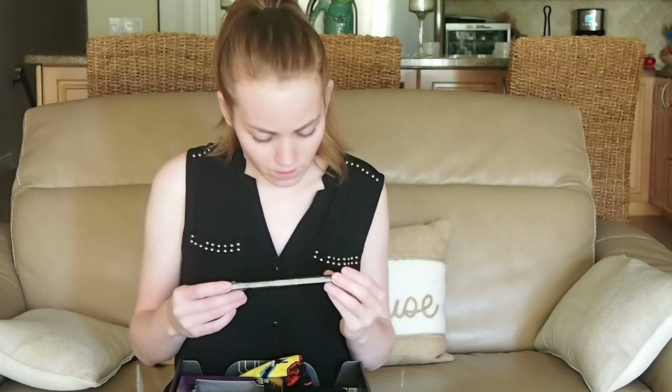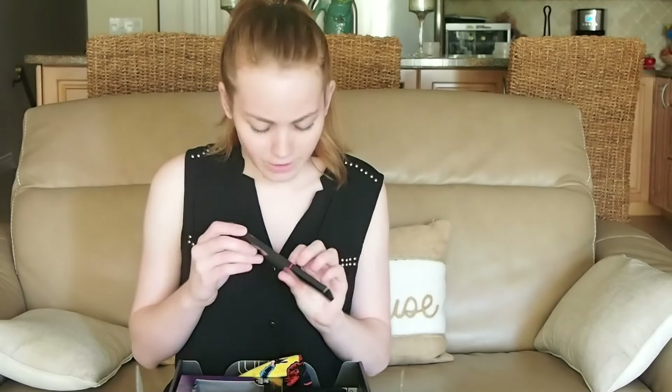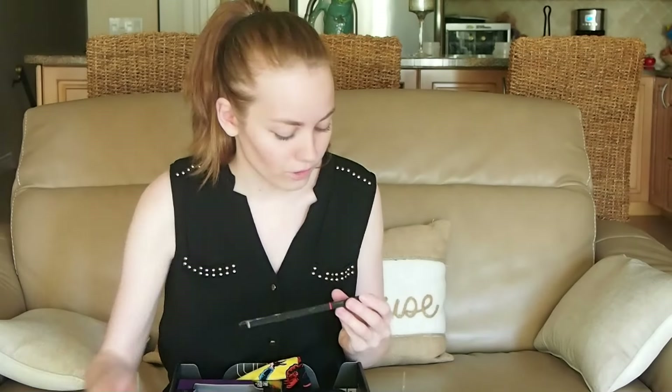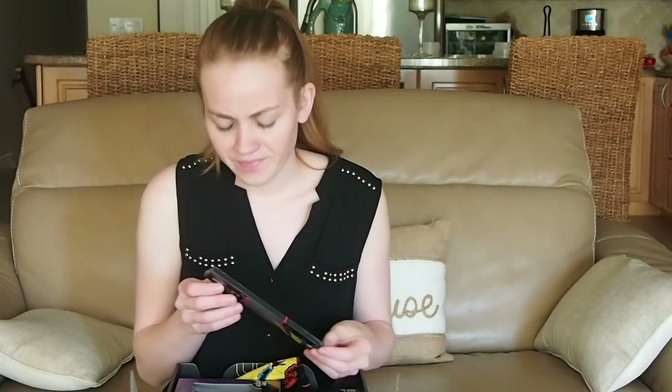X-Files pencil set! 'The truth is out there.' 'I want to believe.' That's what this is for. Interesting.